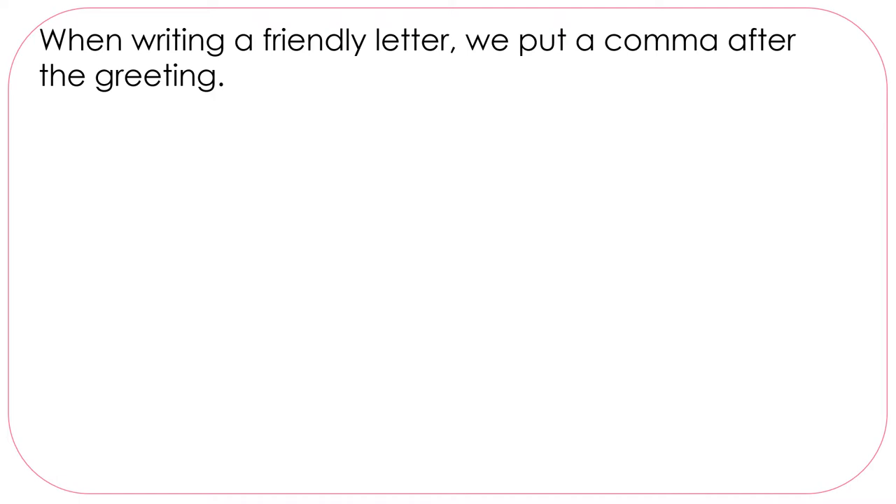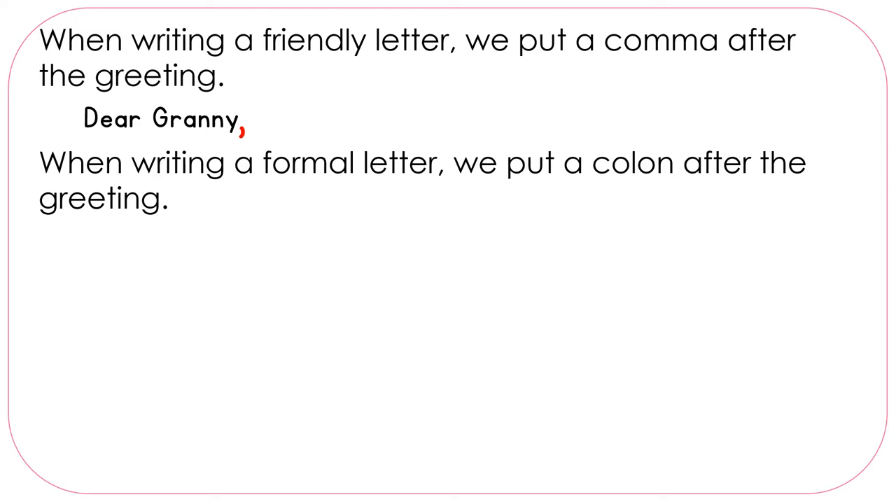When writing a friendly letter, we put a comma after the greeting. So if we were writing to Granny, we would say 'Dear Granny,' and use a comma. When writing a formal letter, we put a colon after the greeting.